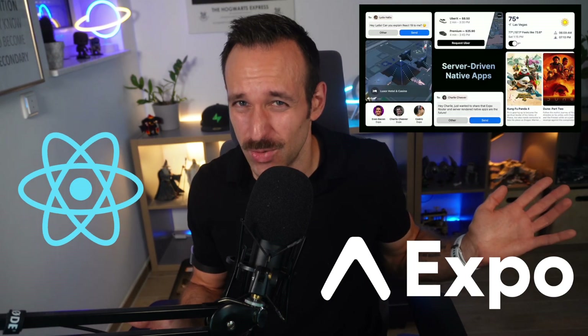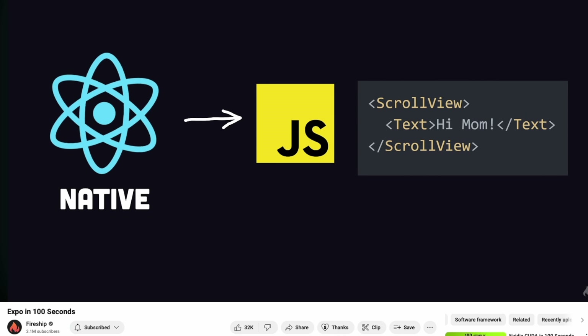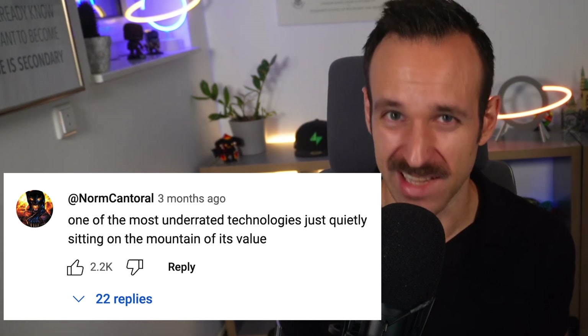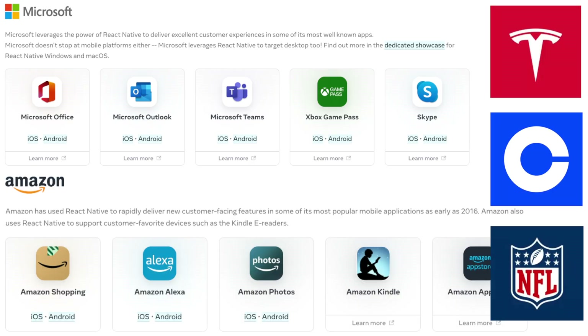If you're a React developer and heard this React Native thing is super hot right now, let me show you how quickly you can transition from React to React Native and why it's actually easier than you might think. Fireship recently made a 100 seconds Expo video and the most popular comment was 'one of the most underrated technologies just quietly sitting on the mountain of its value.'